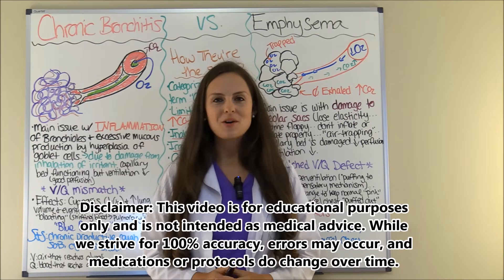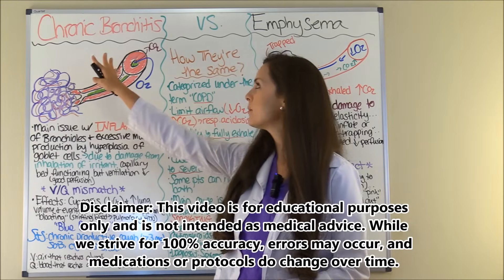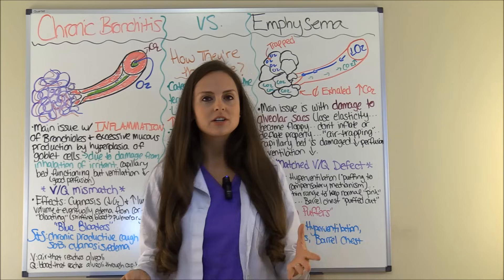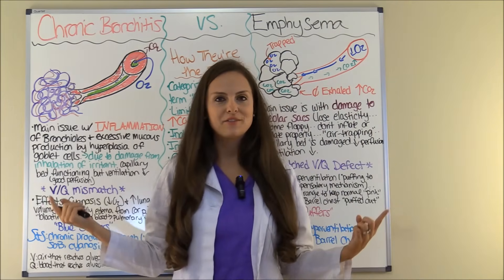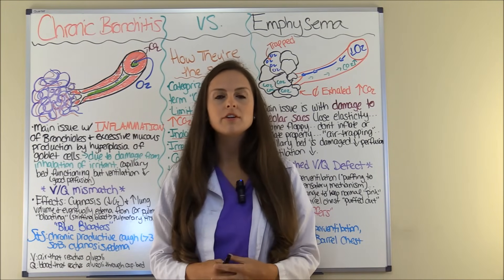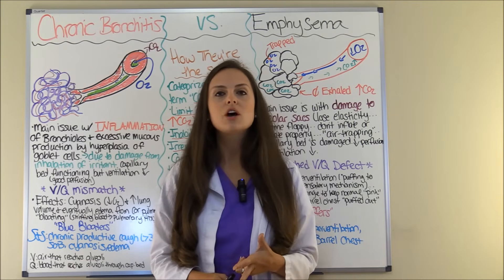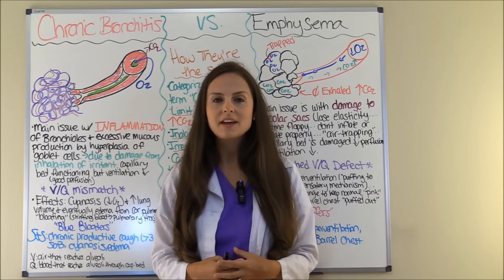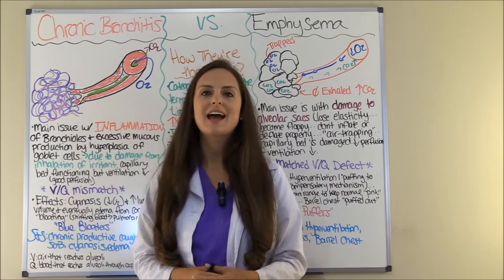Hey everyone, it's Sarah with RegisterNurseRN.com and in this video I want to do an NCLEX review over chronic bronchitis versus emphysema. I want to show you how these two conditions are the same and how they differ. In the previous video I covered COPD and went over in depth the nursing interventions and the medications. If you are not familiar with that material, I really recommend that you check out those videos. A playlist should be popping up so you can access that.